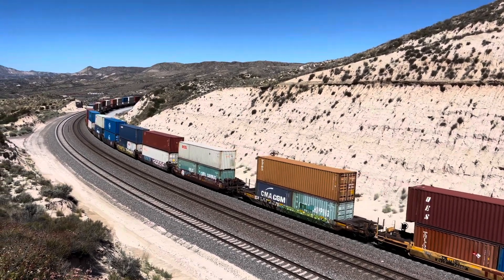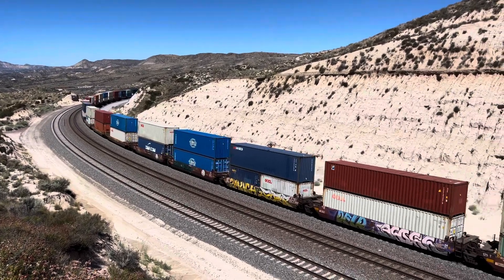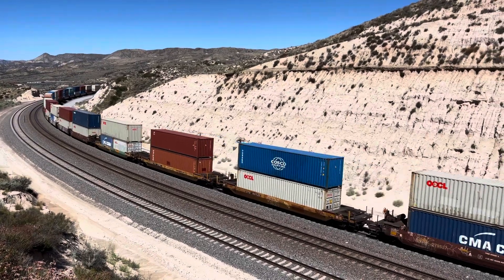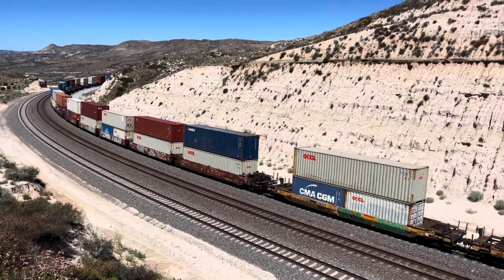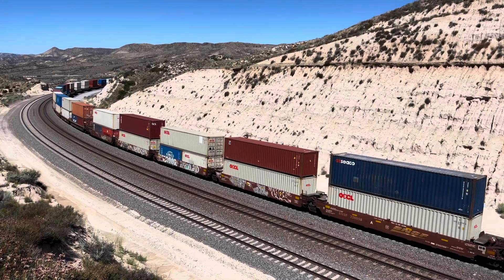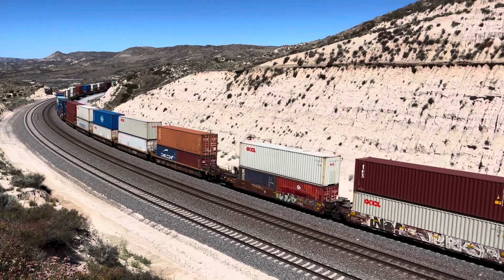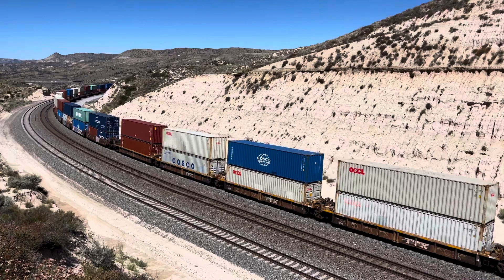We're at the viewpoint on Highway 138 — that's all the road noise you hear behind me. It's about as high up as I've ever got up here, and truly at the top. Fourth stack train out of Long Beach, California. Main track number one eastbound.